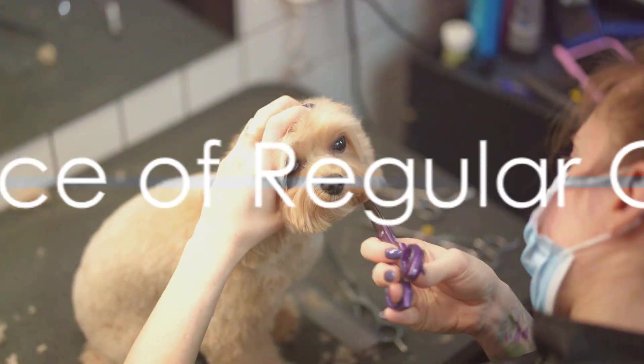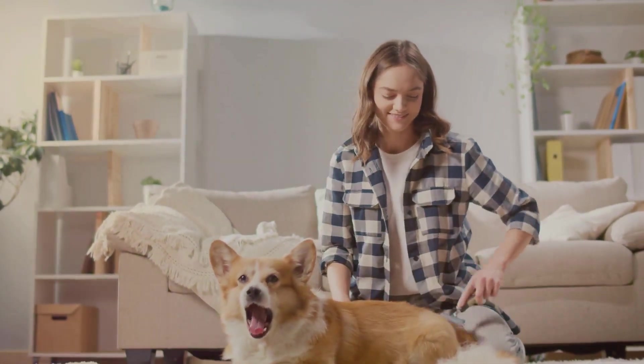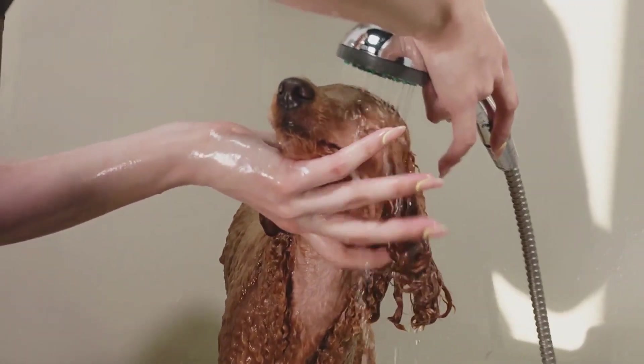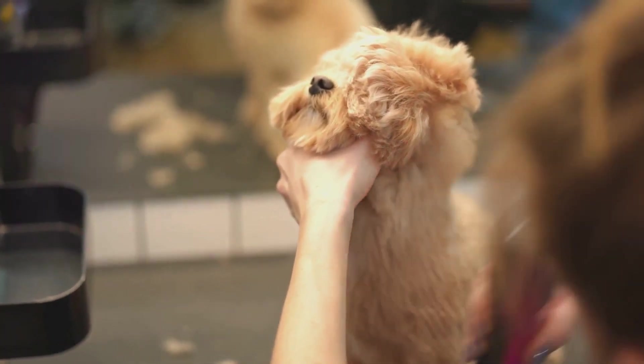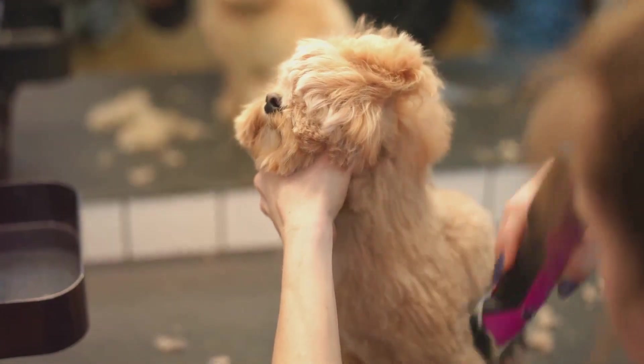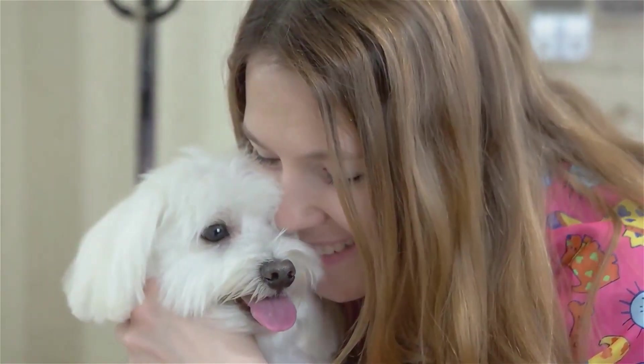Ever wondered why regular grooming is essential for your dog? Well, it's not just about keeping them looking sharp. Regular grooming keeps your dog's skin healthy and their coat shiny. It's also a great bonding activity that builds trust between you and your canine companion. Moreover, it allows for early detection of potential health issues such as skin abnormalities or parasites. So regular grooming is not just about looks, it's about health and happiness too.